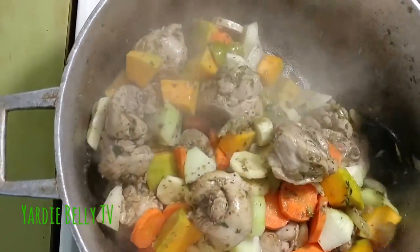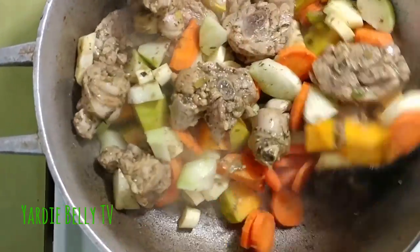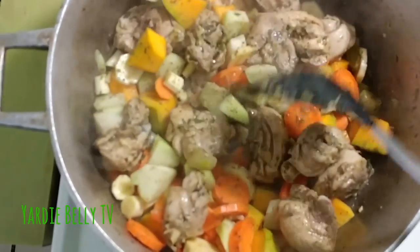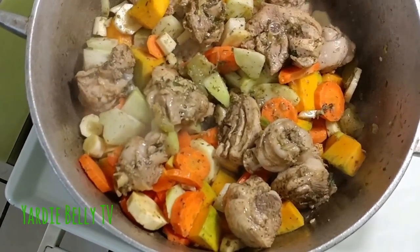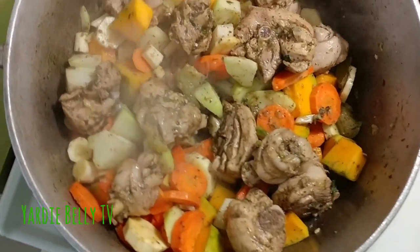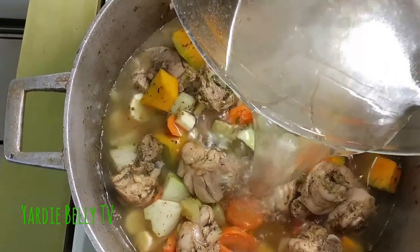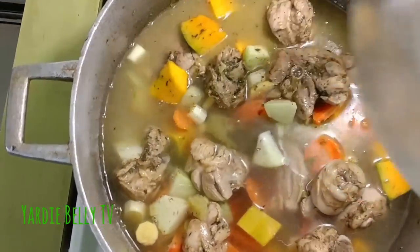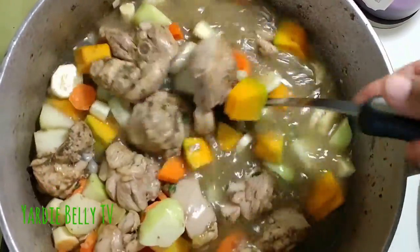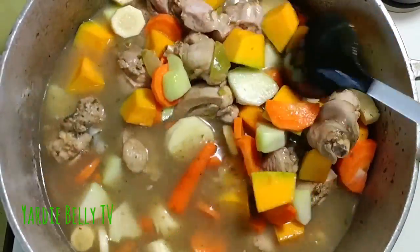I promise you, you would not believe how good this smells — it smells so good already. I'm going to add about four cups of water. You can add the amount you want to make it as thick or as thin as you like — just enough to cover everything. I'm using the same container that my chicken was marinated in to get all that flavor. Then you just want to cover the pot and let the chicken soup boil and nicely simmer.